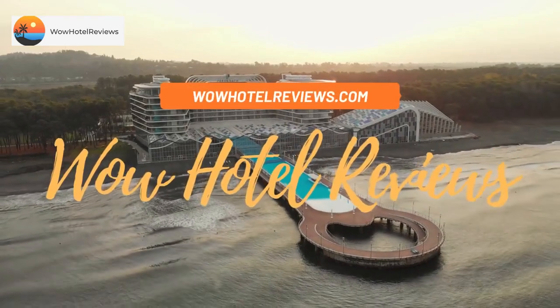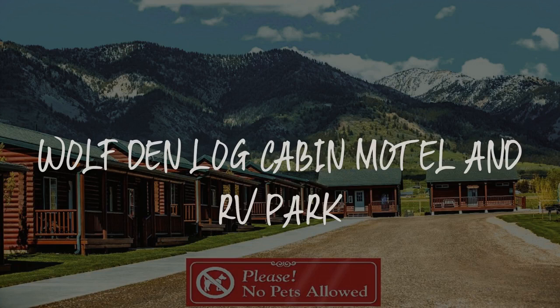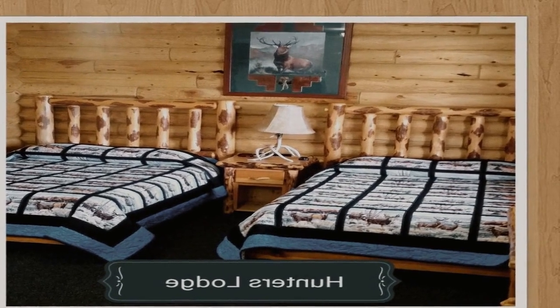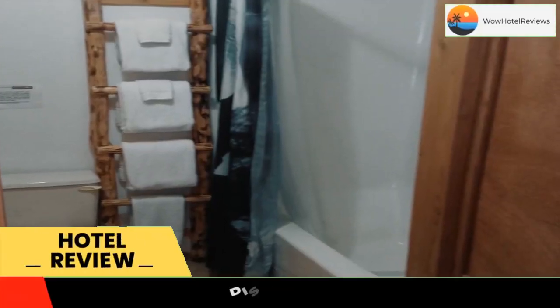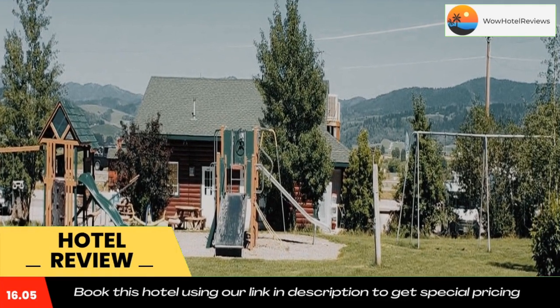Hello guys, welcome to Wow Hotel Reviews. Today I am reviewing Wolf Den Log Cabin Motel and RV Park. It's a two-star hotel. Please use our Booking.com link in the description to book the hotel and get good pricing.